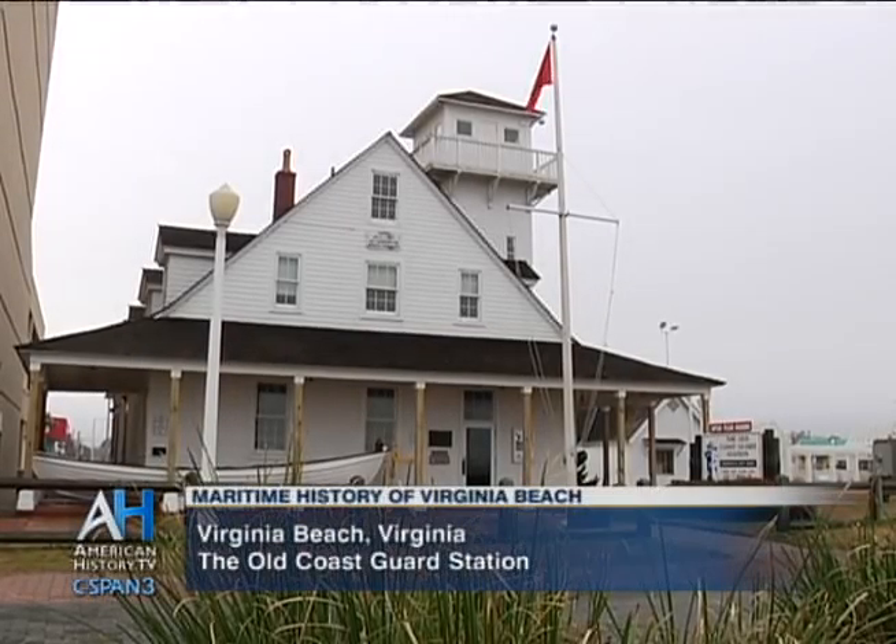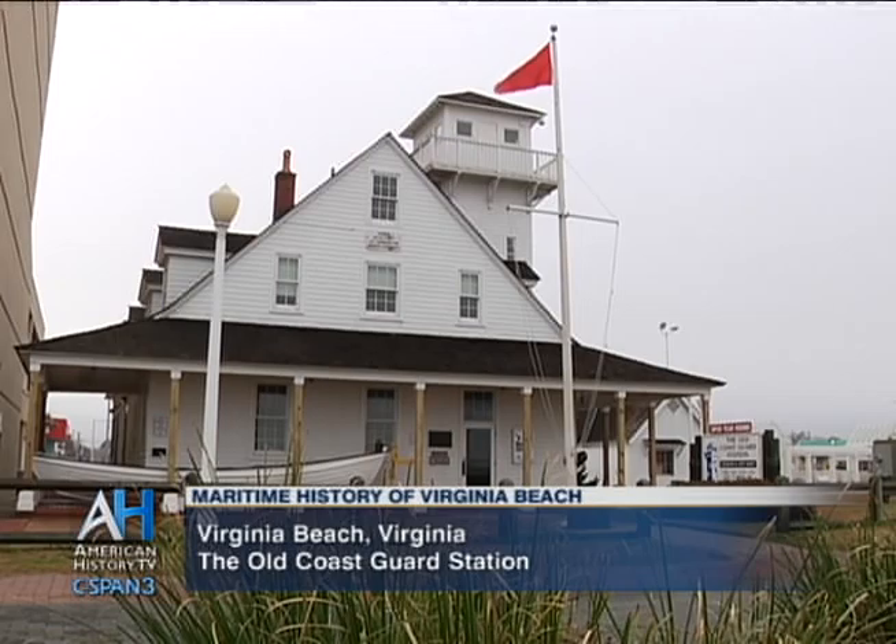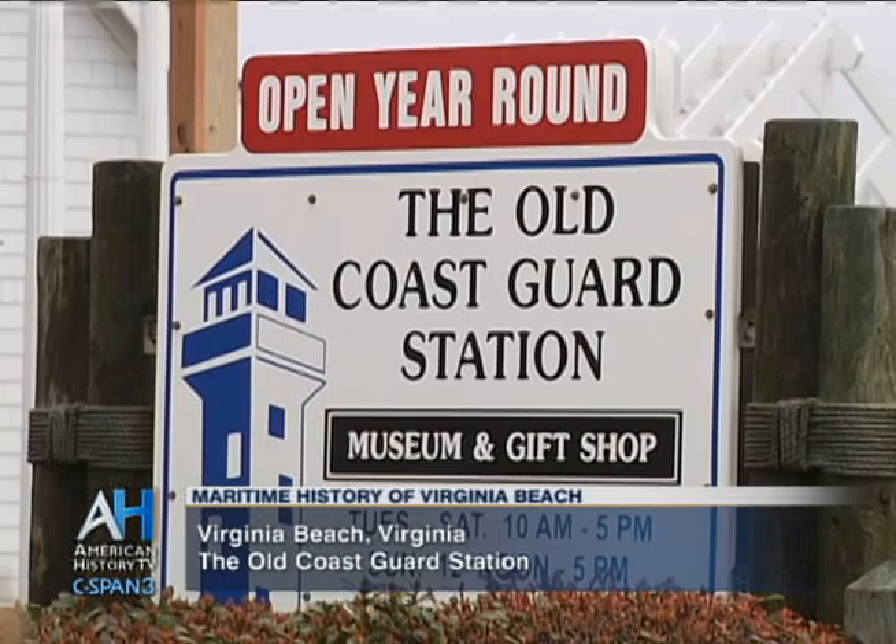The Old Coast Guard Station is a museum housed in a 1903 life-saving station, which was a predecessor of the Coast Guard. This actually was a Coast Guard station up until 1969 when it was decommissioned, sat derelict for 10 years, and then was saved, renovated, and turned into a museum back in 1981.